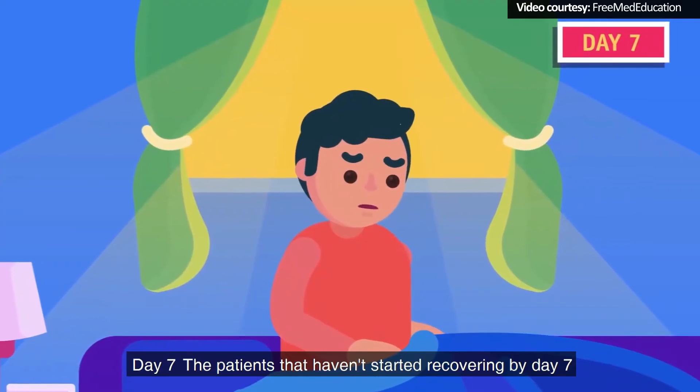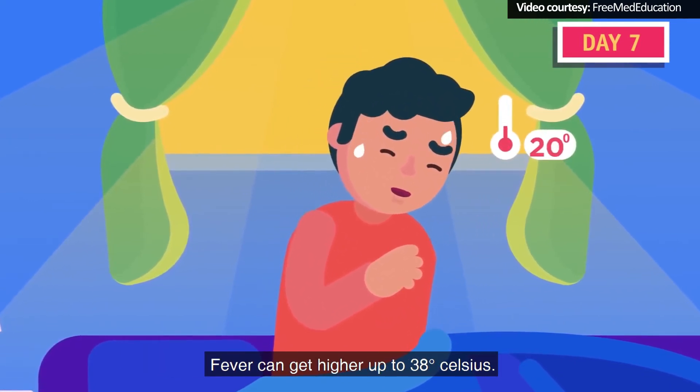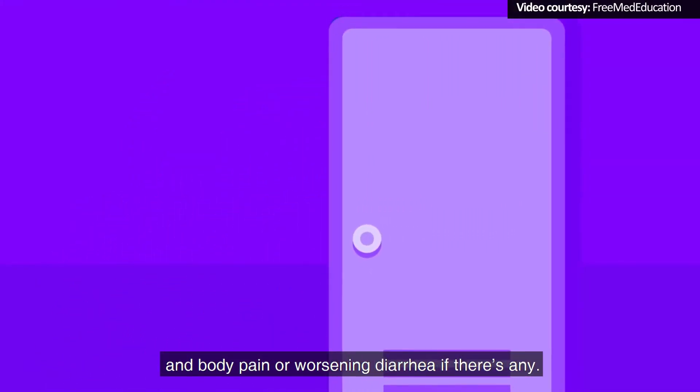Day 7: Patients that haven't started recovering by Day 7 get more serious coughs and breathing difficulty. Fever can get higher, up to 38 degrees Celsius. Patients may develop further headache and body pain, or worsening diarrhea if there's any.